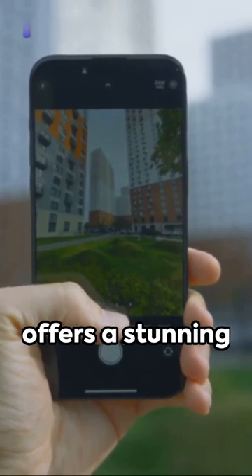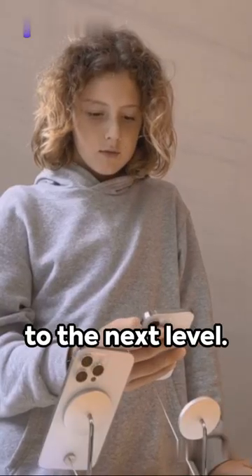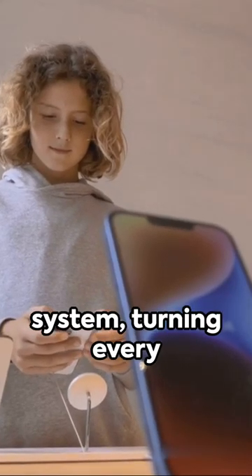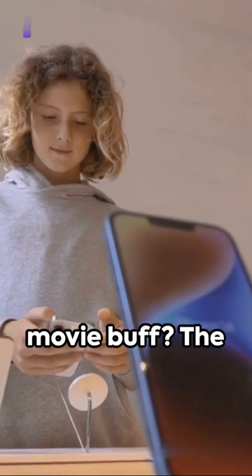The 15 Plus offers a stunning Retina XDR display, taking your visuals to the next level. The 15 Pro Max, on the other hand, boasts a pro camera system, turning every snapshot into a masterpiece. Are you a gamer or a movie buff?